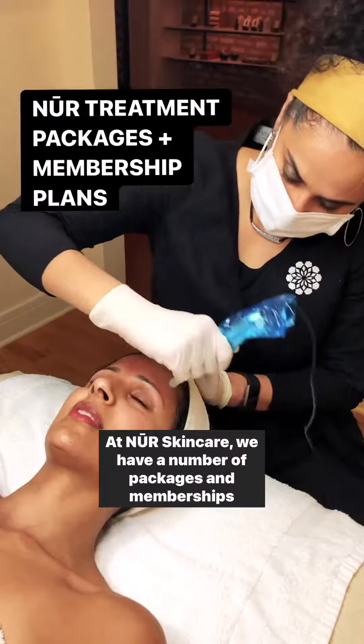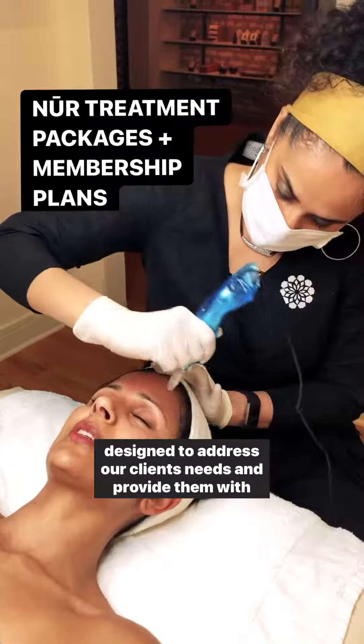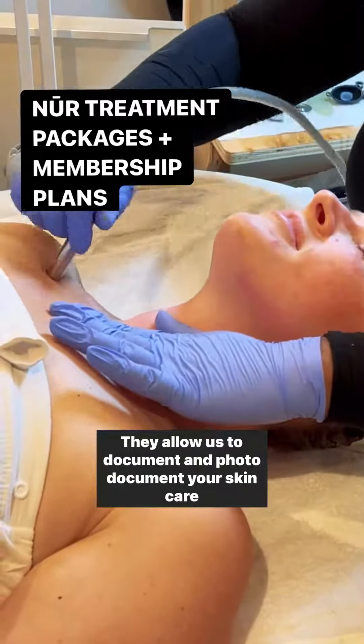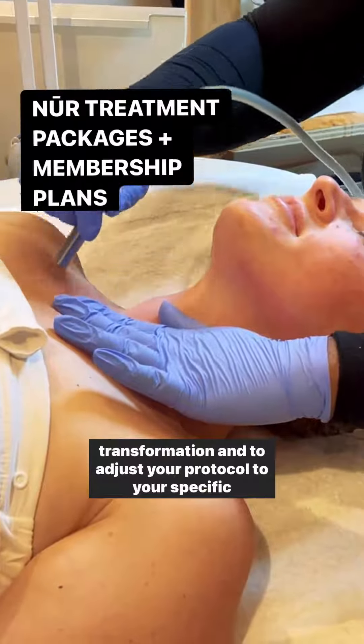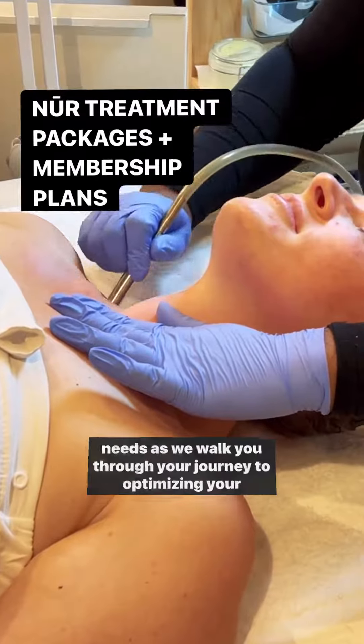At Noor Skin Care, we have a number of packages and memberships designed to address our clients' needs and provide them with significant savings. They allow us to document and photo document your skincare transformation and to adjust your protocol to your specific needs as we walk you through your journey to optimizing your skin health.